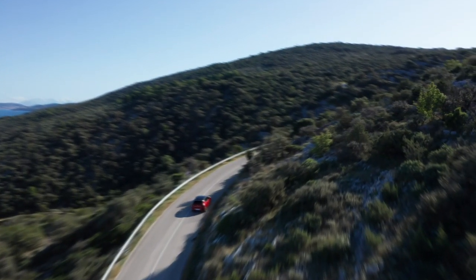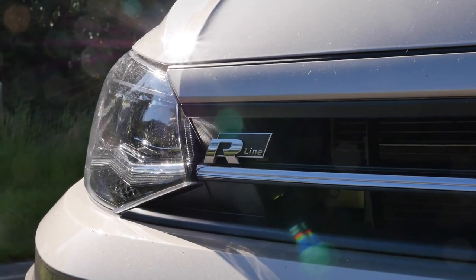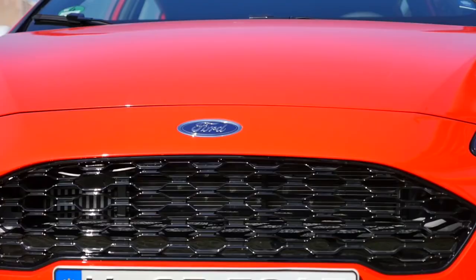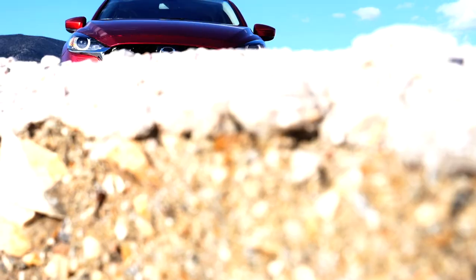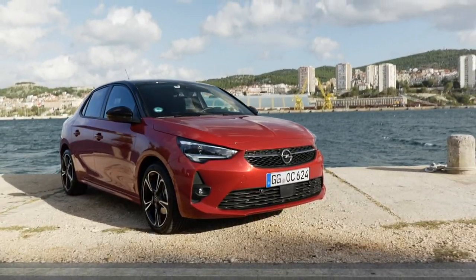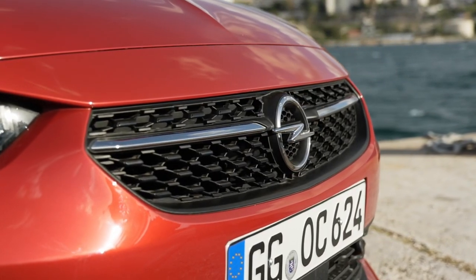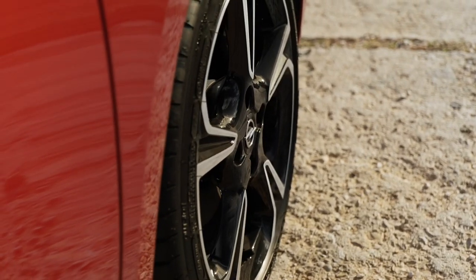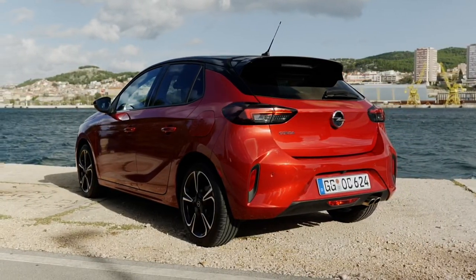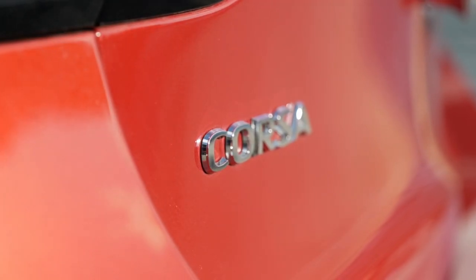All are presented in their sporty design trims: the Peugeot 208 GT Line, the VW Polo R-Line, the Ford Fiesta ST Line, the Mazda 2 Sports Line, and the Opel Corsa GS Line — or Vauxhall Corsa for our friends in the UK. The Peugeot 208 and Opel Corsa share the same platform now under the PSA Group and are also available all-electric, which sets them apart from competitors.